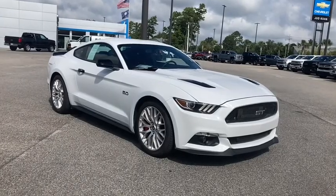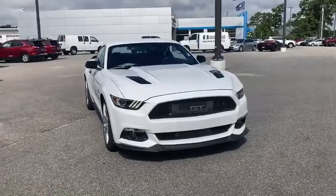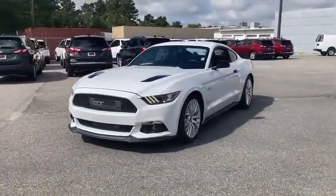Make a great choice today with the 2016 Ford Mustang. The Mustang is race-worthy and ready for the track. This vehicle has less than 8,000 miles.